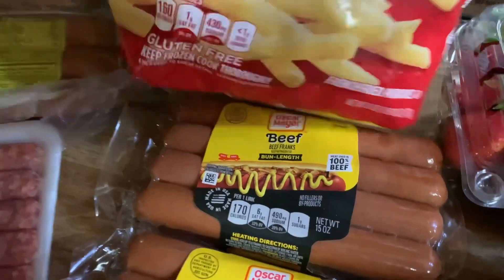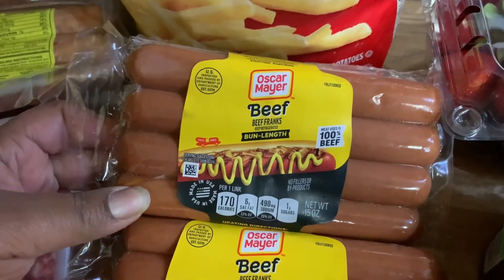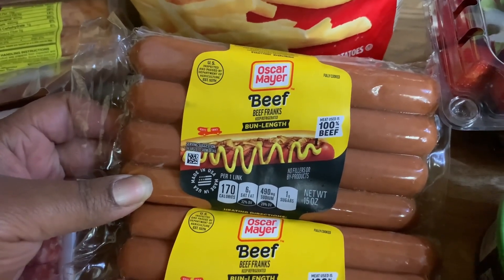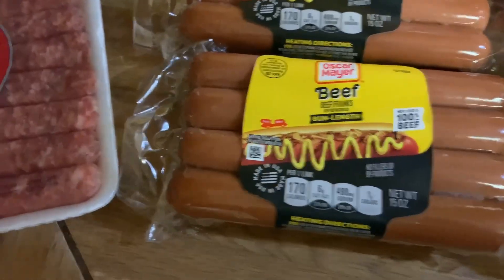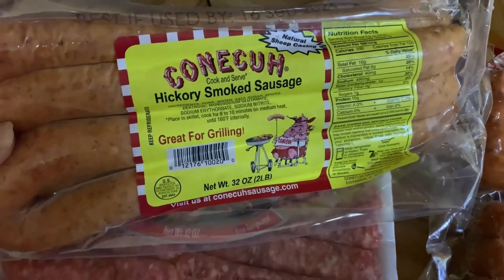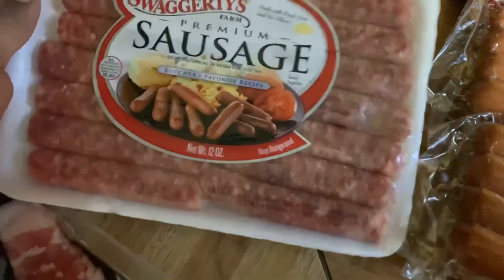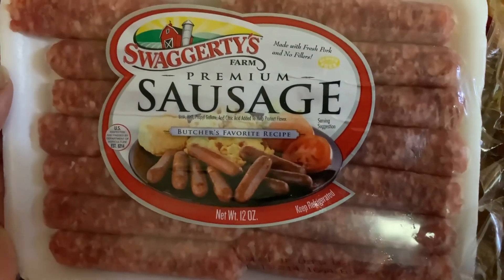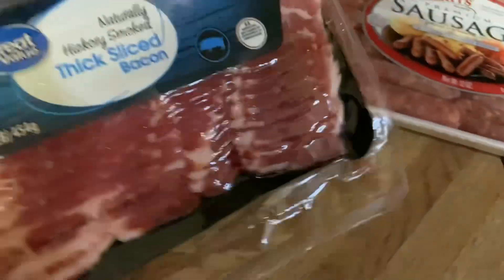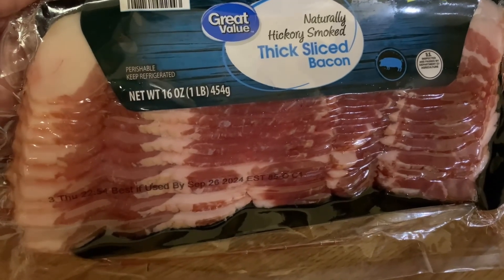We got the Ore-Ida extra crispy fast food french fries, 26 ounces, and two packs of Oscar Mayer beef franks, bun length, 100% beef. Here are the other sausages — the Conecuh hickory smoked, great for grilling, also 32 ounces but the skinnier ones. We also got a 12-ounce pack of Swaggerty's premium sausage and two packs of Great Value naturally hickory smoked thick sliced bacon, 16 ounces each.